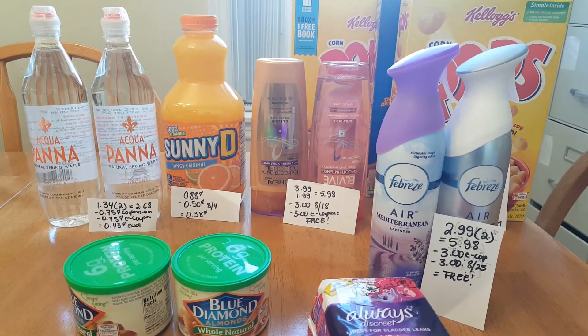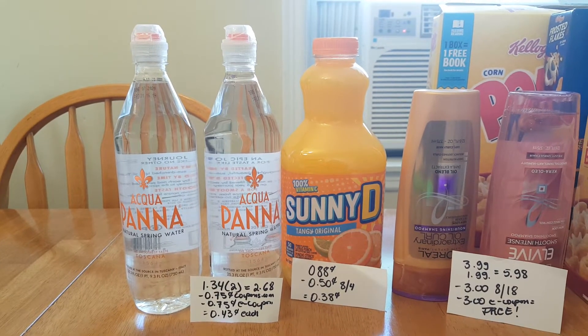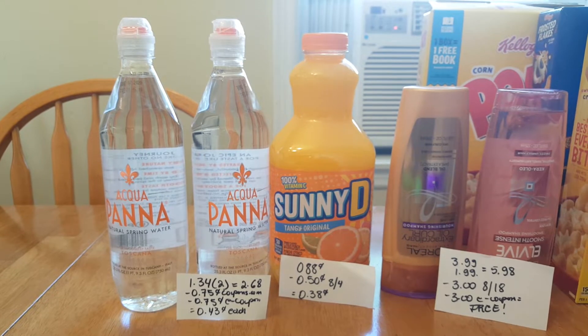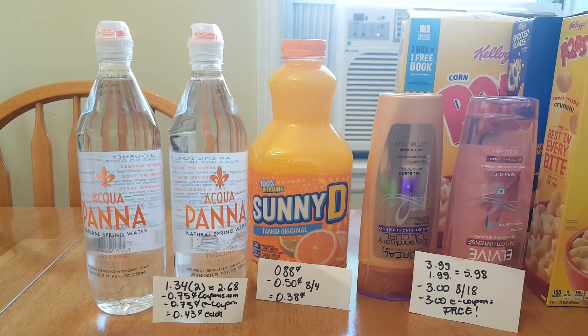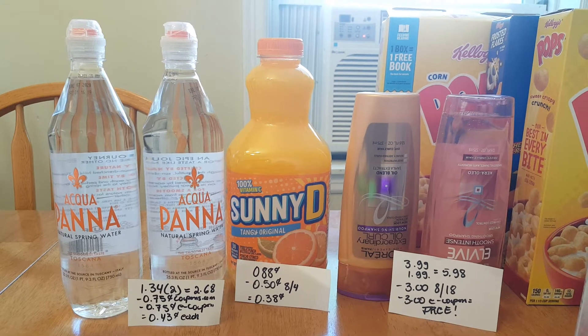Hello, I have my Stop and Shop deals for today. First I have the Aquapanna — they are $1.34, and two of them is $2.68. I have a 75-cent coupon from Coupons.com and a 75-cent e-coupon, making them 43 cents each.